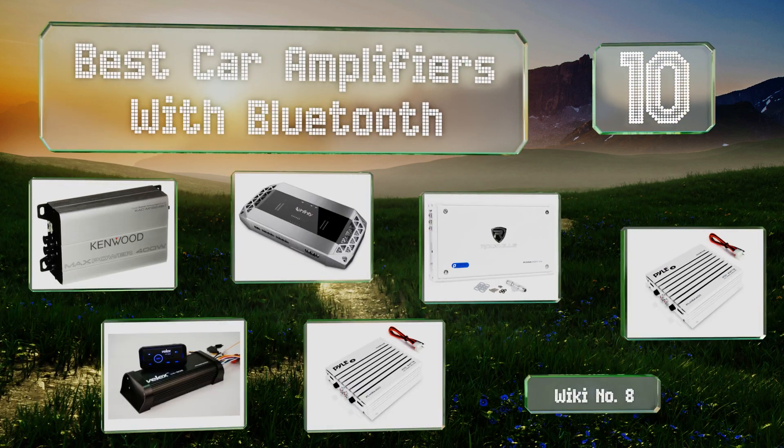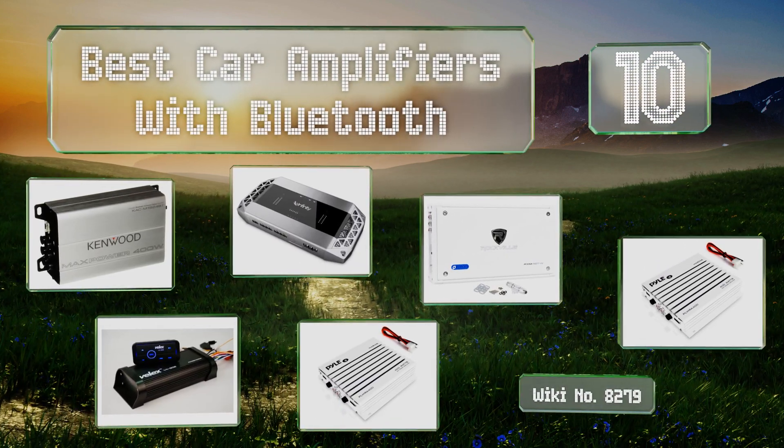EasyVid presents the 10 best car amplifiers with Bluetooth. Let's get started with the list.